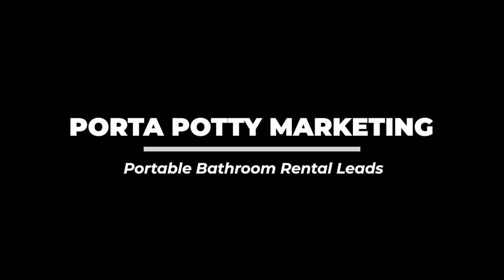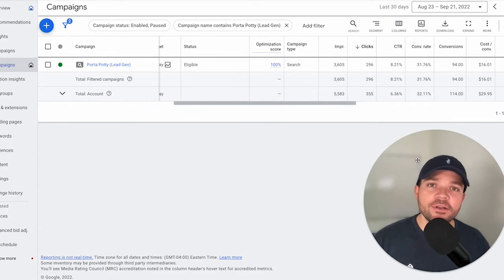Hey guys, it's Dustin with Clicks Geek here. Before we get started, if you can please click the thumbs up below, I would greatly appreciate that. Also, if you're new to the channel, please subscribe for more great content.